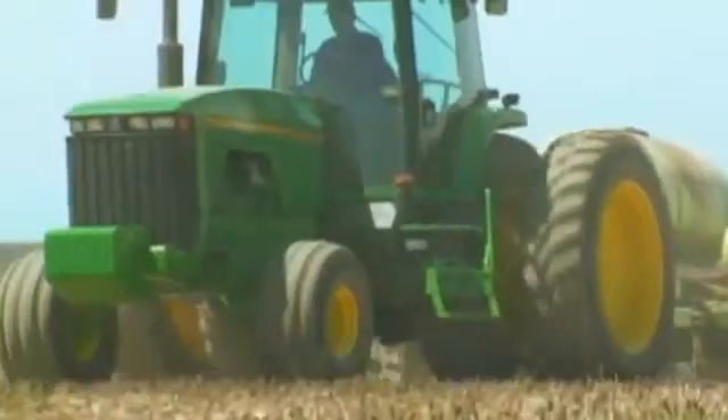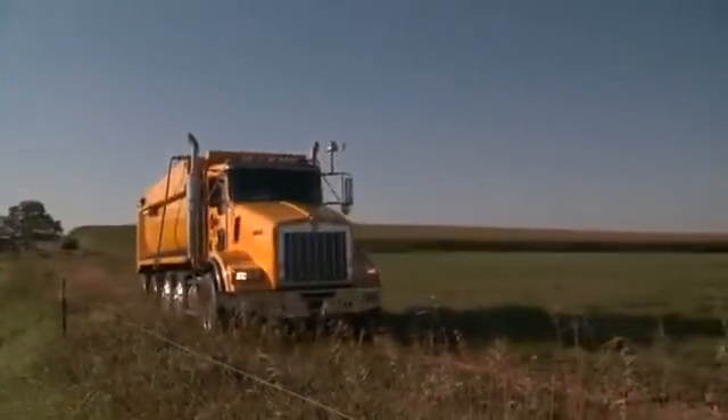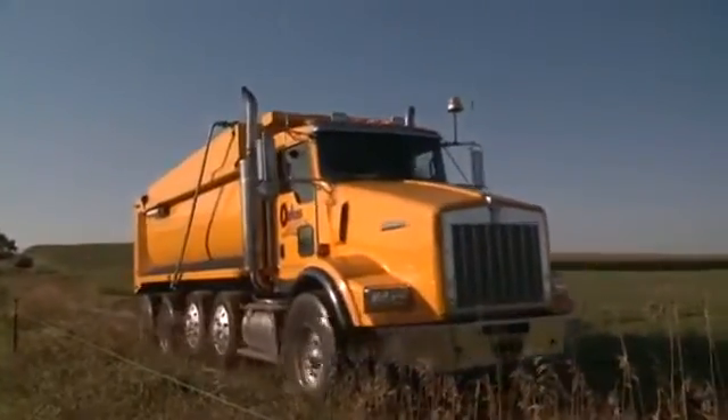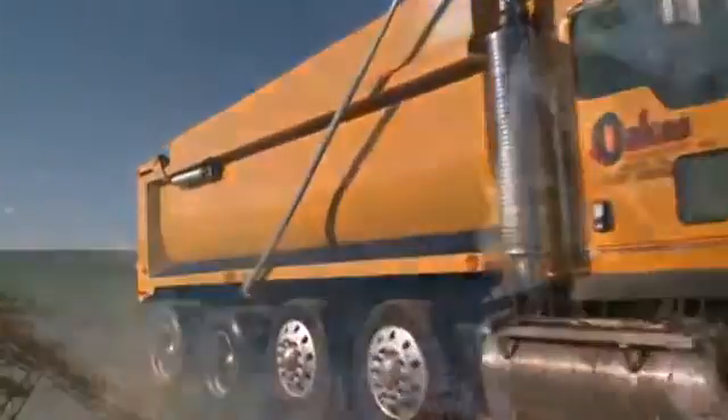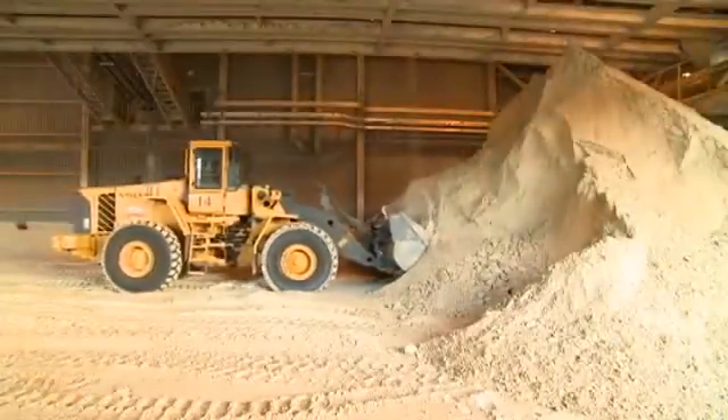In the past, using Gypsum in farming wasn't practical in this part of the country. The product had to be trucked in from other states, and that made it cost prohibitive. That's all changed now that WeEnergies is a local source for Gypsum.